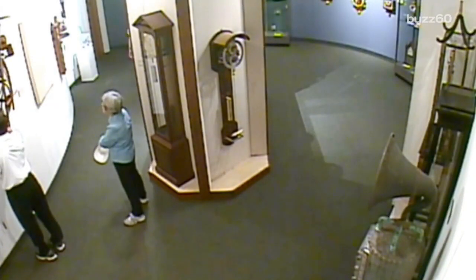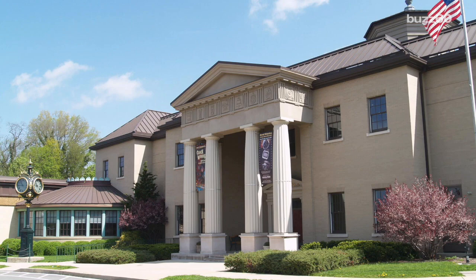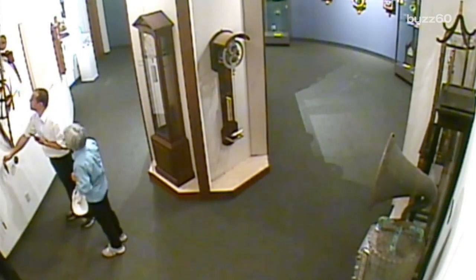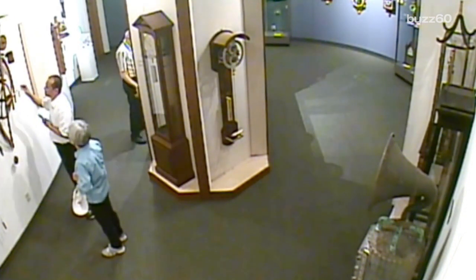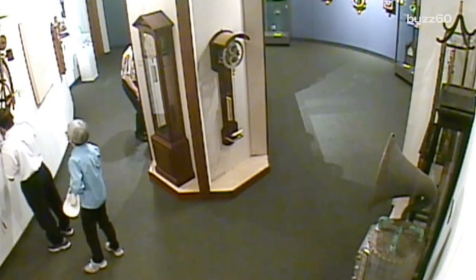Let's rewind and explain how we got to this mess. A man and woman approach a wooden clock sculpture at the National Watch and Clock Museum in Columbia, Pennsylvania. After taking a photo, the man gets a closer look at the clock and begins tugging and yanking parts of it, seemingly in an attempt to make it run. Of the 1,500 clocks on display, some of them don't constantly run, and museum staffers who've watched the video on repeat think the man was trying to get it to start.